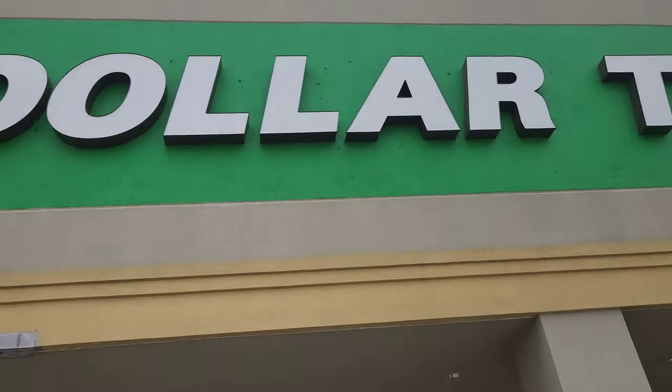Hi guys, welcome to another vlog. Today we are going to see, we need to purchase a little bit. Let's see how much it is. Let's take it in the Dollar Tree. Today we are going to get everything in the Dollar Tree.